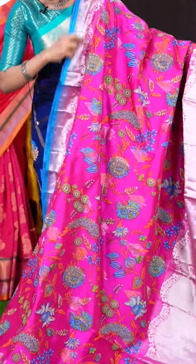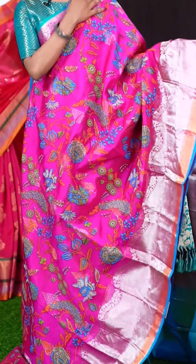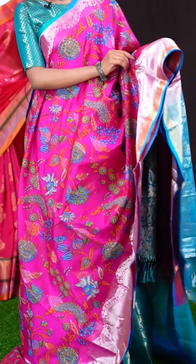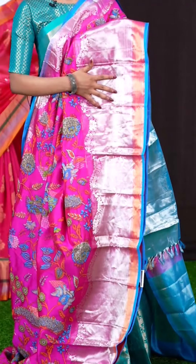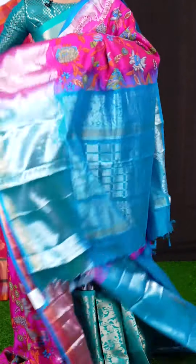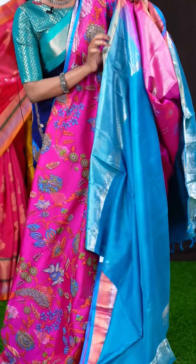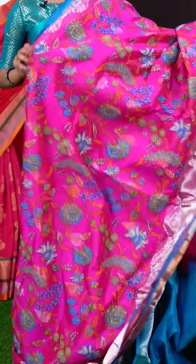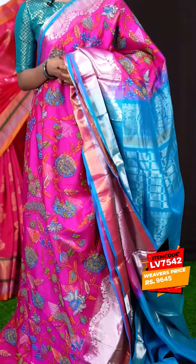Wow, this one looks different. It's in pink colour with all over floral hand print — floral peacocks, looks very pretty. The border has a silver zari designer border with a blue colour edge. There's a blue colour designer rich pallu. The blouse is also in blue colour, plain with border. The item code is LV7542 and the price is 9,645 rupees only.